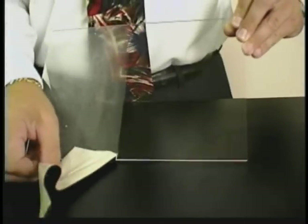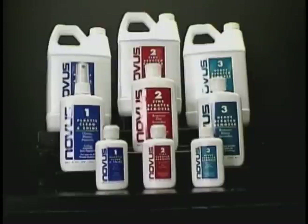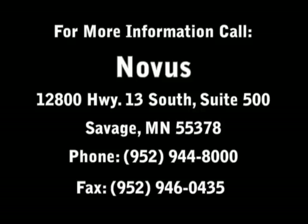As you can see, the finished portion is completely clear of scratches after going through the Novus plastic polish system — the answer to scratch removal and long-lasting protection on all your plastic and acrylic possessions.